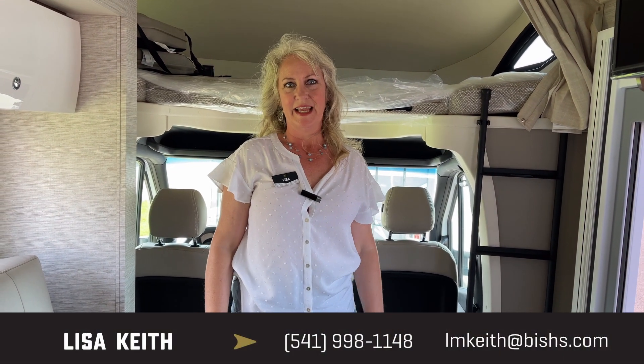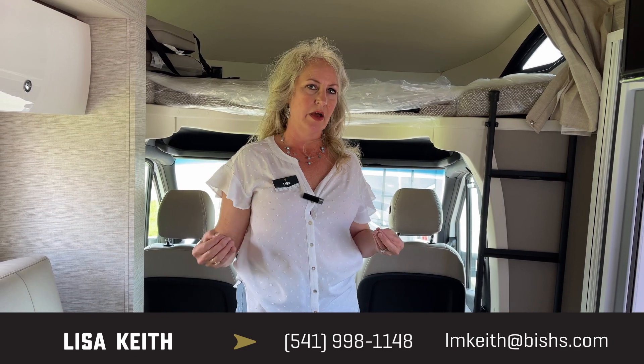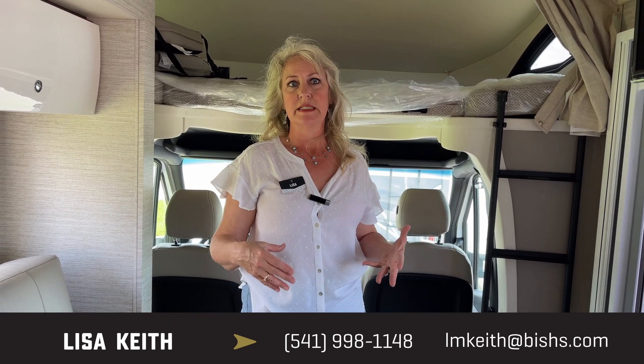I'm Lisa Keith here at Bish's RV in Junction City, and this is the 2022 Navion by Winnebago. If you're interested, give us a call.